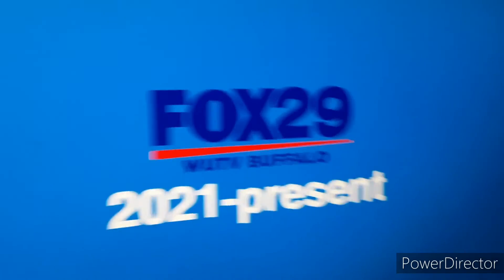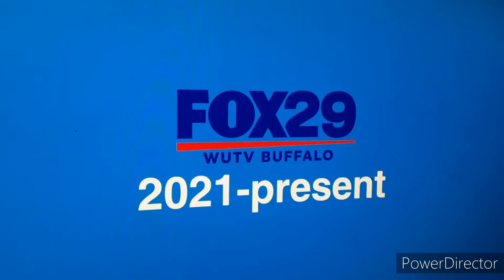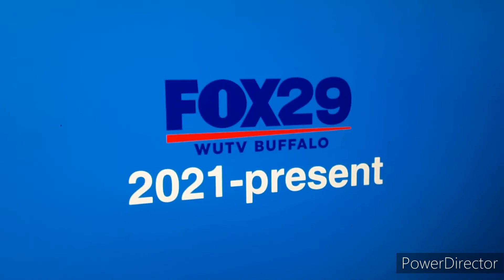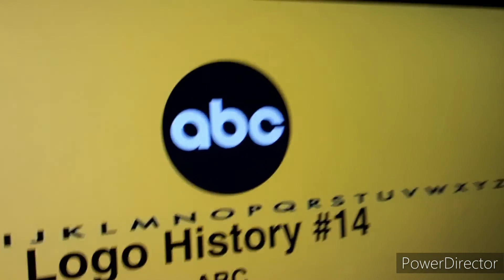Anyways, I hope you all enjoyed logo history number 13. Tomorrow will be logo history number 14, which is ABC.